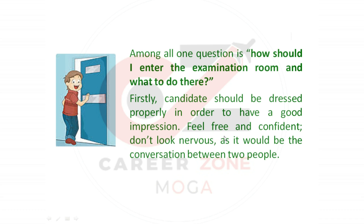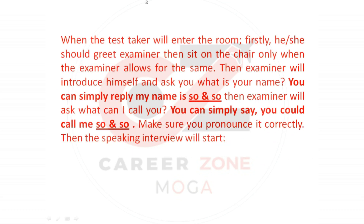Firstly, candidates should be dressed properly in order to make a good impression. Feel free and confident; don't look nervous, as it will be a conversation between two people. When the test taker enters the room, he or she should first greet the examiner, then sit on the chair only when the examiner allows.